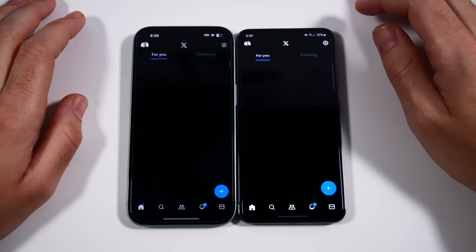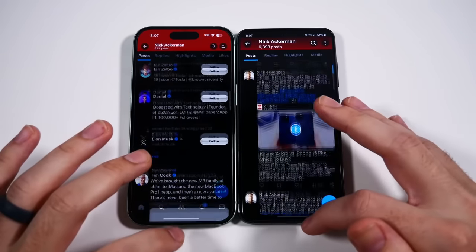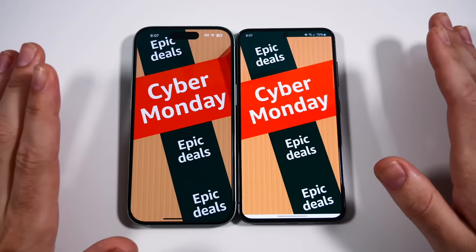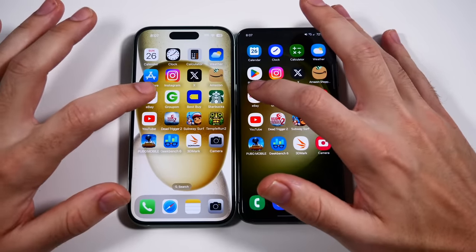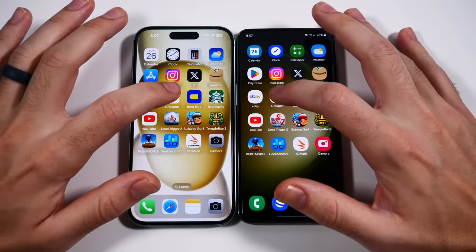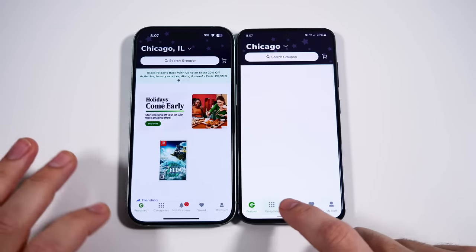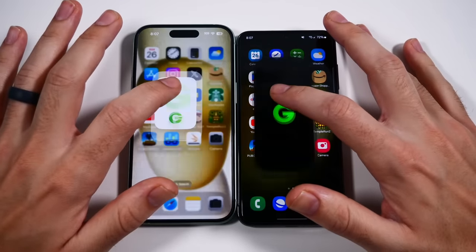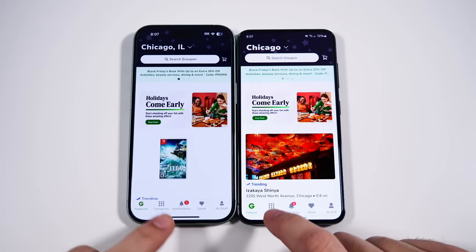Let's go into X — faster on the iPhone for that one. Let's go to profile and you can see profile on the left. Let's go into Amazon and you'll see both loading the Cyber Monday deals — that was faster for the Samsung. Let's go into eBay — eBay on the right, then on the left. Let's go into Groupon. Let's redo Groupon one more time — three, two, go.